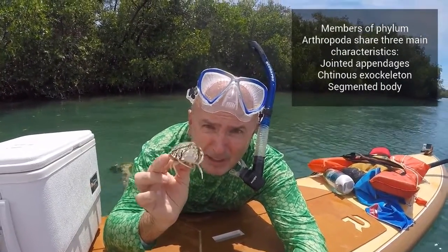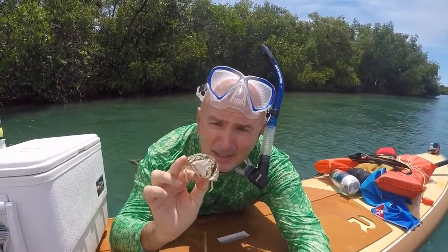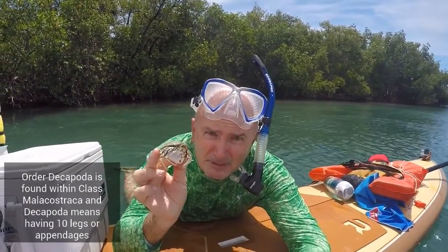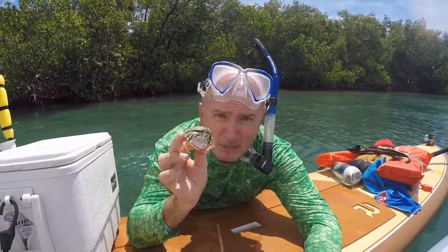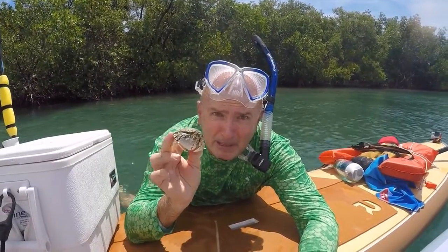order Decapoda, and it has these two big front claws here that he puts in front of his face — as if he's ashamed of himself, hence the name shamefaced crab. So they crawl on the bottom and they burrow